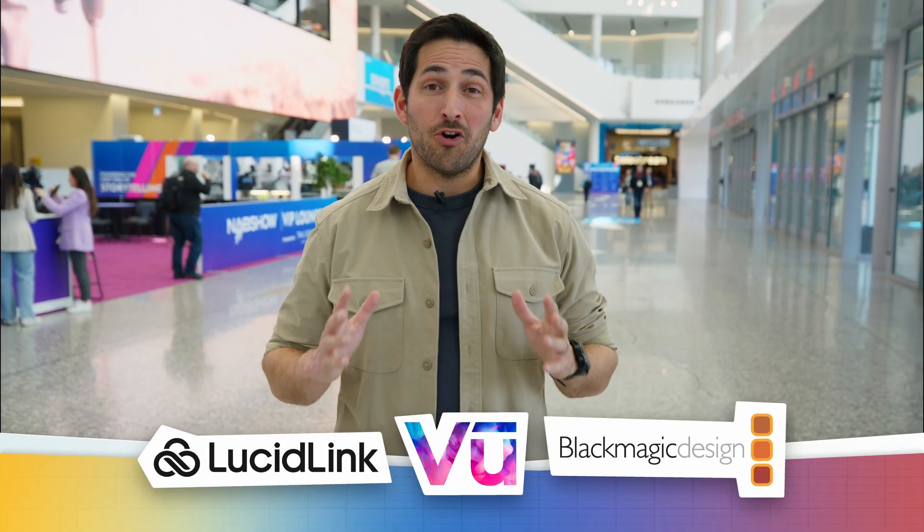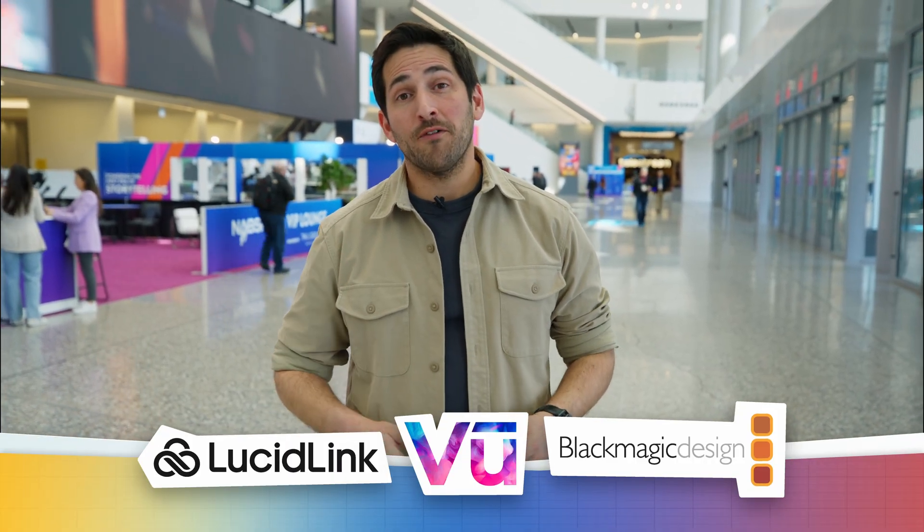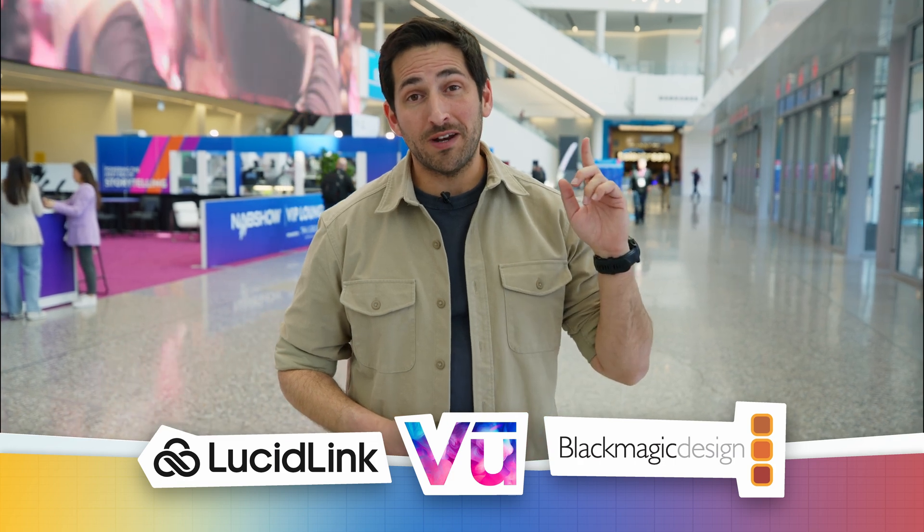And that is it for this video. Thanks again to our sponsors for helping make our NAB coverage possible. For more of our NAB videos, be sure to check out the playlist right here. Thanks for watching — I'll catch you in the next episode.